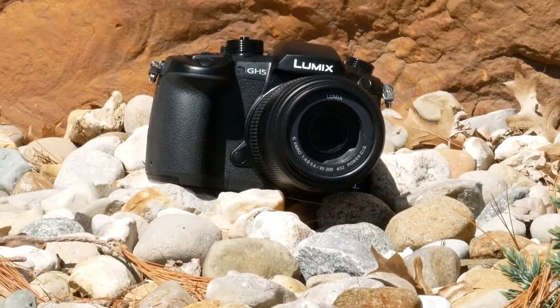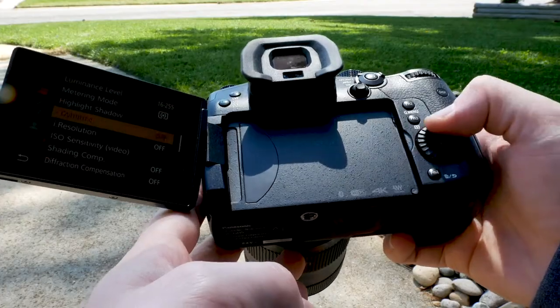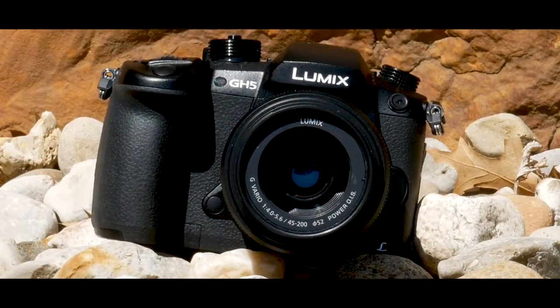The Panasonic GH5 came out over three years ago, so at this point, the question is: is it worth the money, or is it outdated? But I figured I would give it a shot, and instead of just telling you my thoughts, I want to show you — so let's try something.